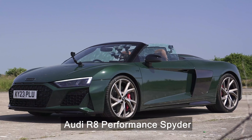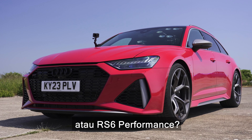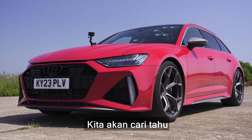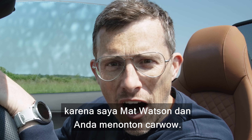Which is quickest in a drag race — an Audi R8 Performance Spyder or an RS6 Performance? We're going to find out because I'm going to race them over a standing quarter mile. I'm Matt Watson and you're watching Car Wow!